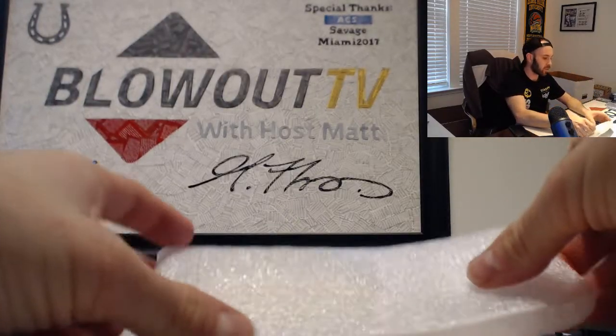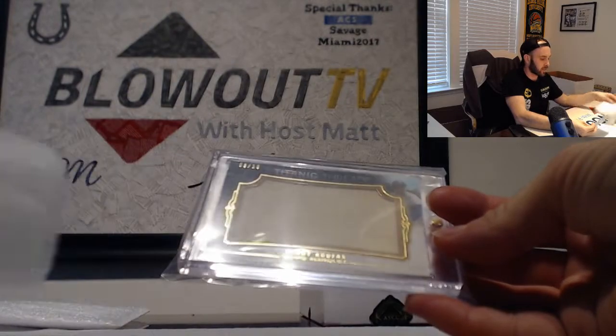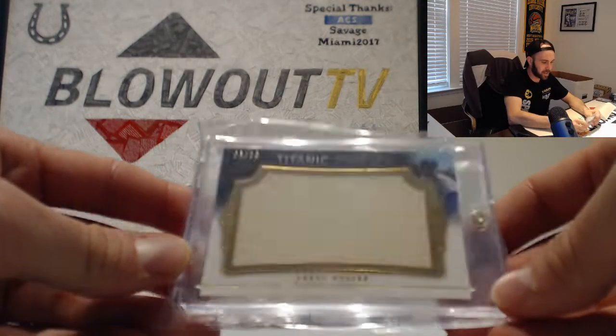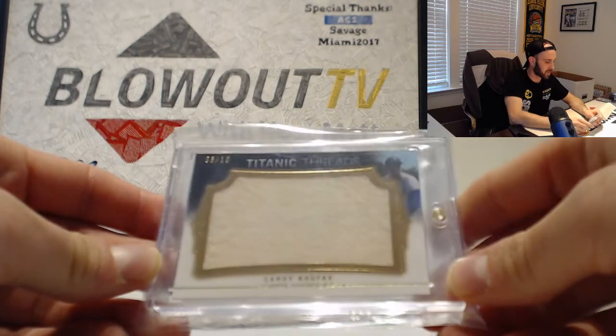Charlie Geringer, three of 10. Sandy Koufax from Topps Marquee, three of 10. Sandy Koufax.